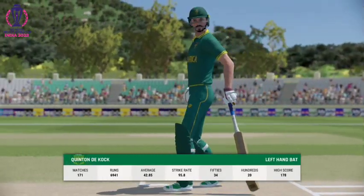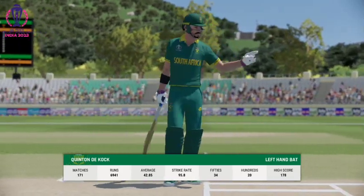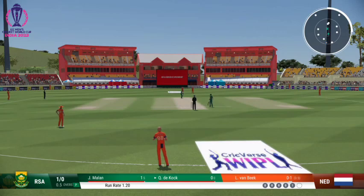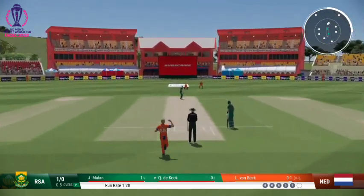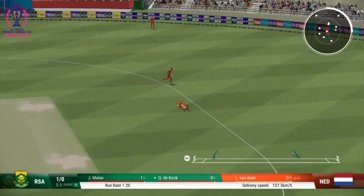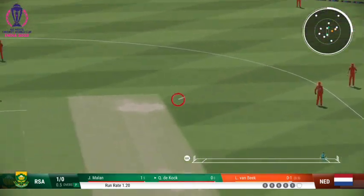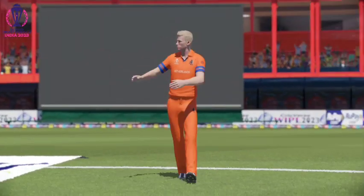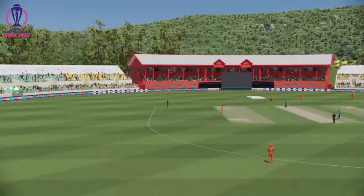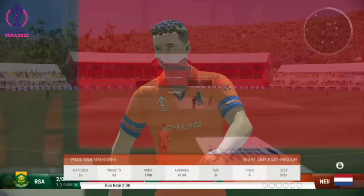The cock comes out to bat in a bit of form, but it'll be interesting to see how they go today. Good running, just finding the gap, and that allows for rotation of the strike and keeps the pressure on the bowlers. That's the end of the over — two runs added. South Africa are two for none.